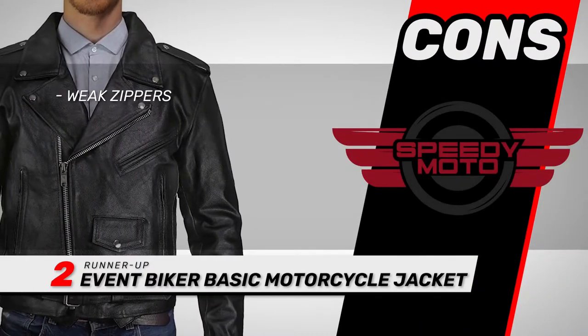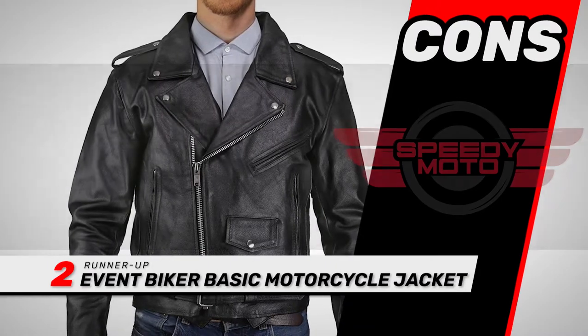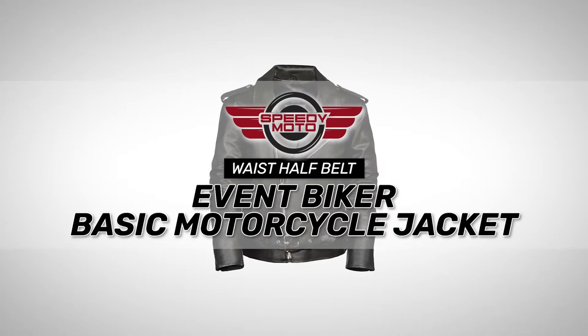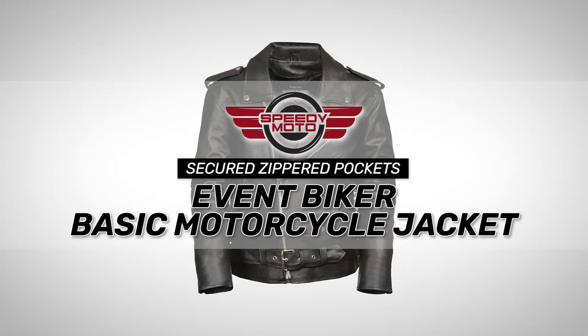However, the zippers can be weak, and it can run a little small, requiring you to order a larger size. Bottom line is, it's made from very strong leather materials, it comes with a waist half belt included for a secure fit, and it has lots of secured zippered pockets for safe storage.